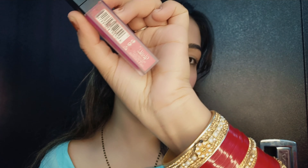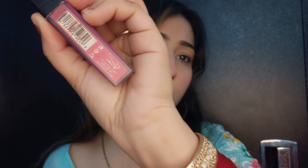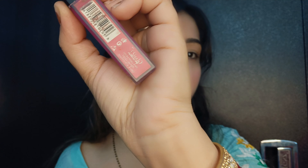Hey guys, what's up and welcome back to my channel. Hope you all are doing very well. In today's video I am going to take the 100 layers of lipstick challenge. I am going to use this Glam 21 lipstick — I've used very little of it, so I thought I'd use it 100 times. If you like this video, please hit the like button, click on the red subscribe button, share it, and let me know in the comments if you want more challenge videos. Let's jump into the video!